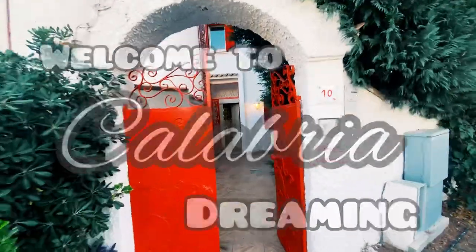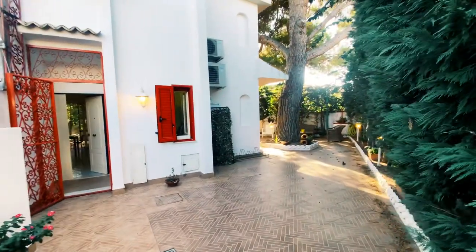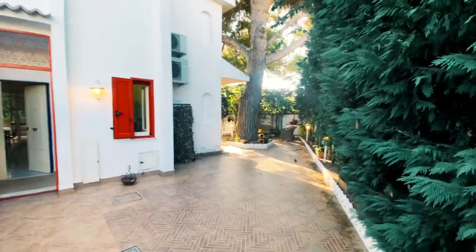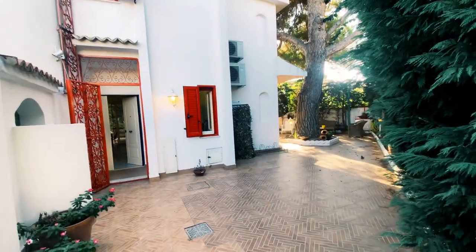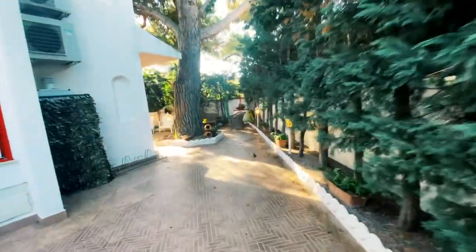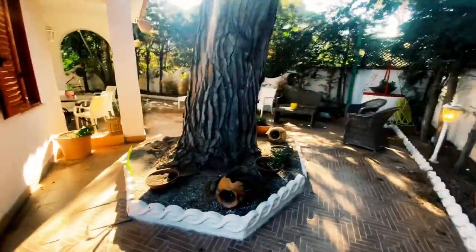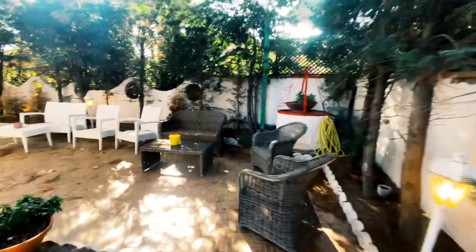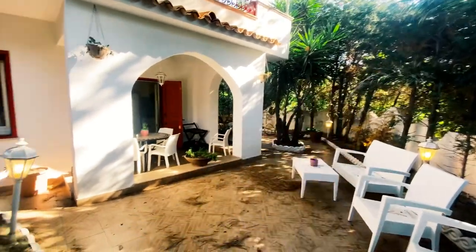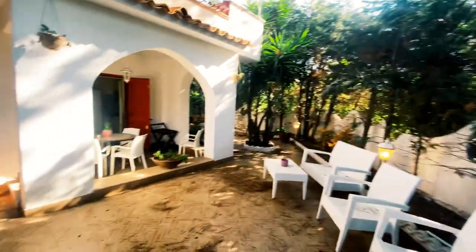Welcome to Calabria Dreaming! I have the most amazing house for you — it's right on the beach. When I say right on the beach, the beach is walking right over here. This townhouse is fully renovated, brand spanking new, everything is amazing, and it has this amazing outdoor space. You can hear the waves crashing at the beach — it literally is right outside this little area. I love how private it is with all these green trees around.